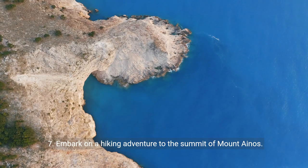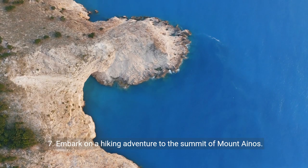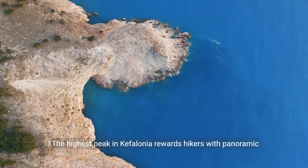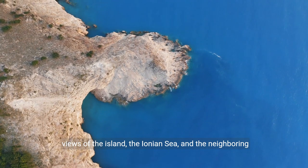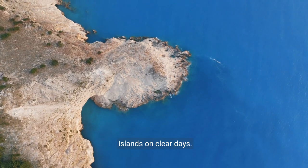7. Embark on a hiking adventure to the summit of Mount Inos. The highest peak in Cephalonia rewards hikers with panoramic views of the island, the Ionian Sea, and the neighboring islands on clear days.